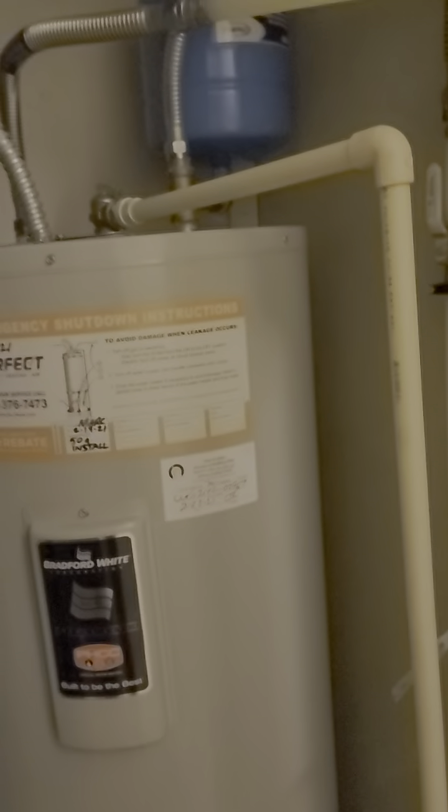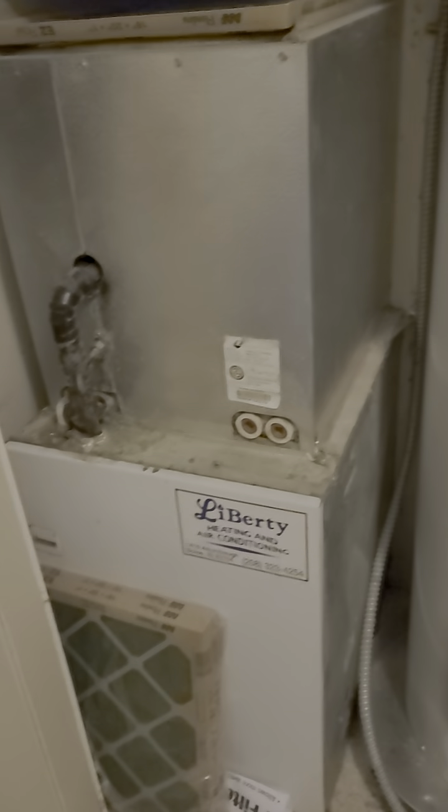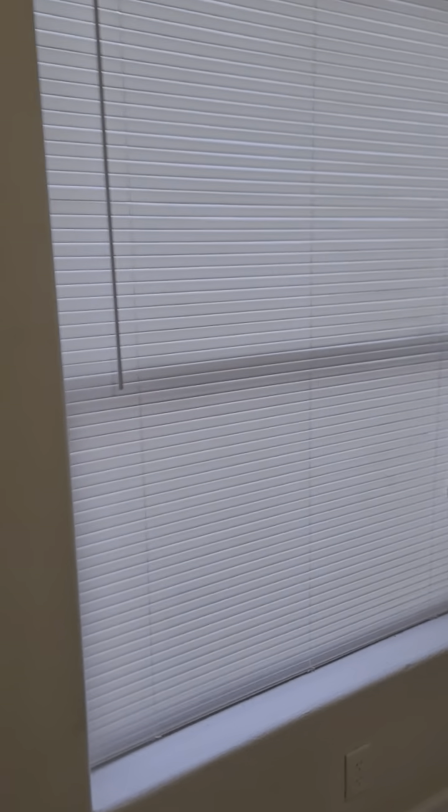The master bedroom's on the right, but I'm going to show you these other rooms first. This room here is the laundry room — got the electric water heater and the furnace. This takes us out to the garage, and there's access to the back yard through the garage as well. And then we have this third bedroom here.